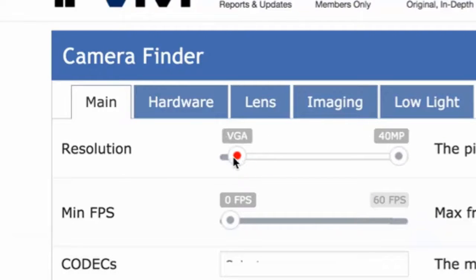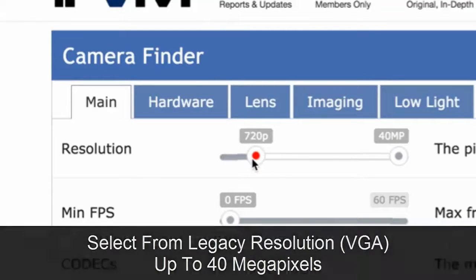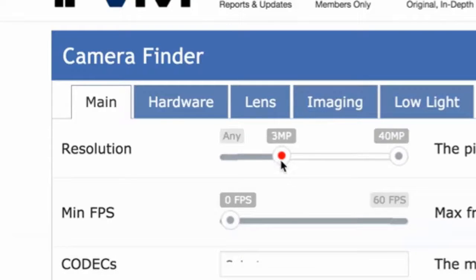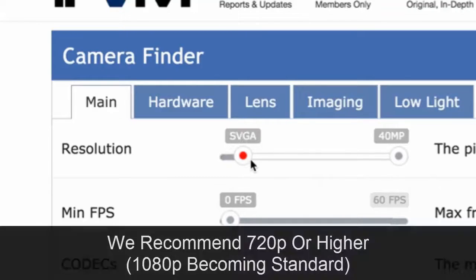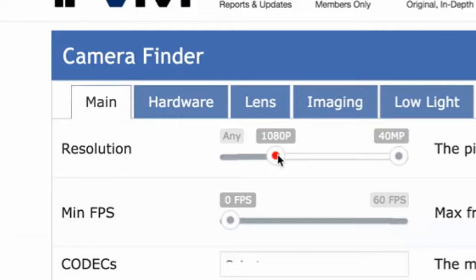VGA is your legacy type resolution, and then there's 1080p and 720p, 3 megapixel, 4 megapixel, 5 megapixel. Surveillance cameras you'll see going up into 10 to 20 megapixel ranges. We'd recommend that you start with at least 720p — you certainly can go higher — and 1080p has become increasingly standard.